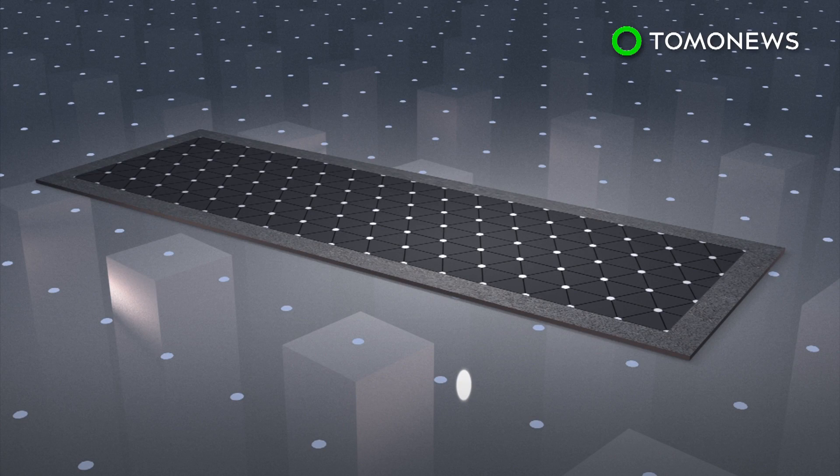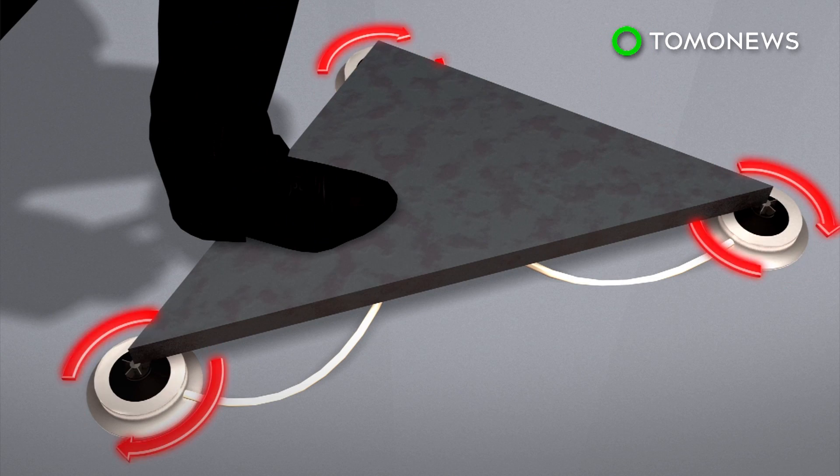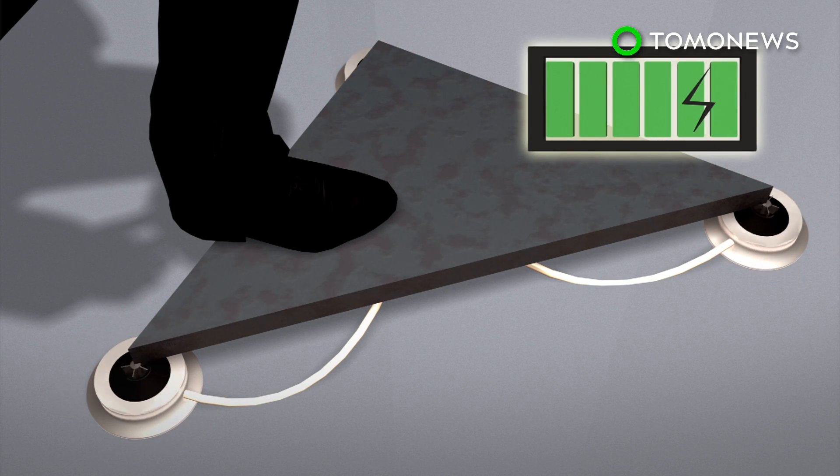Small, energy-storing flywheels are equipped inside the tiles. As footsteps land on the tiles, the weight creates a downward force that spins the flywheel, which then converts kinetic energy into electrical energy through electromagnetic induction.